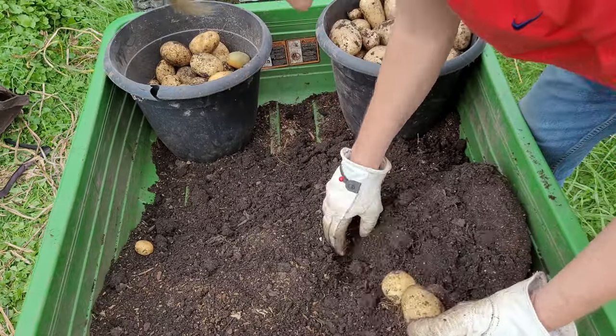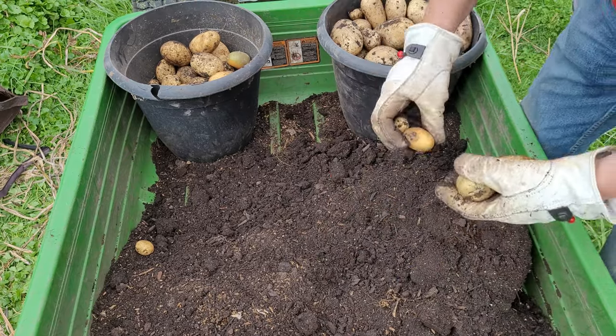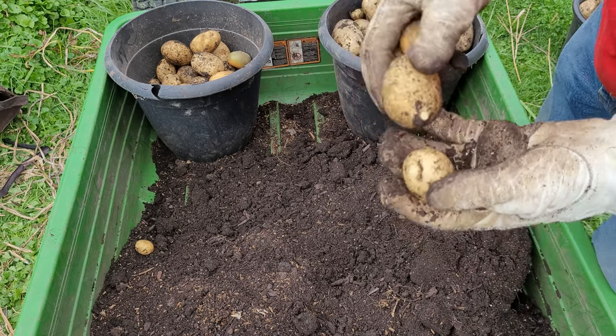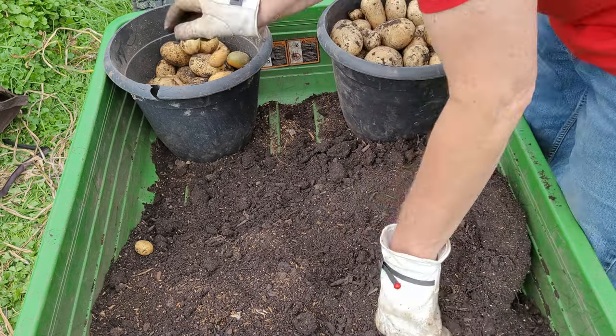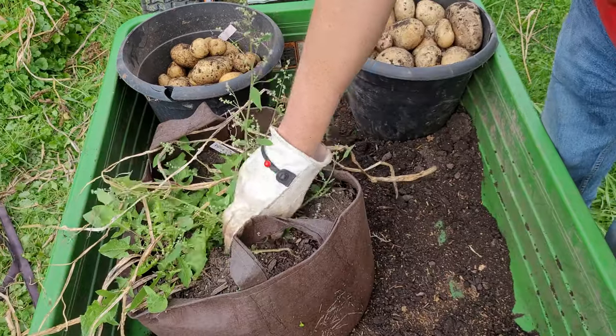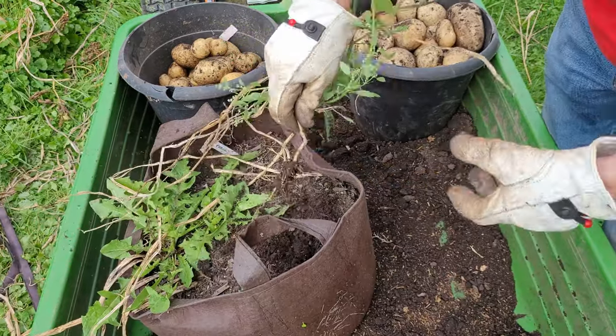I feel something down here. Looks like two of them are actually joined together at the root. This pouch has several weeds growing in it, so let's pull those out.